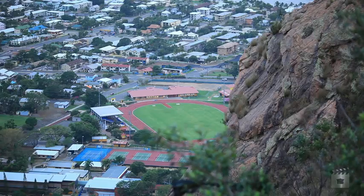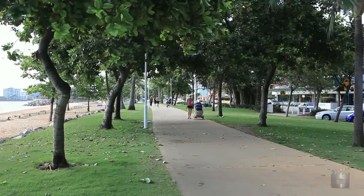Its inner city location is just two minutes from the CBD, close to restaurants, cafes, shops and cinemas.